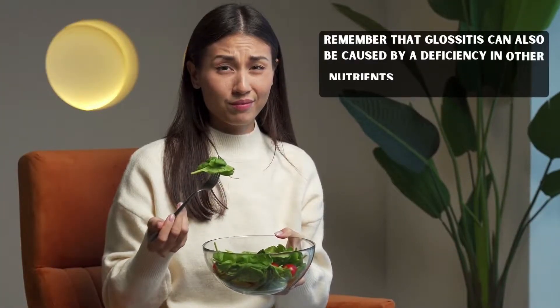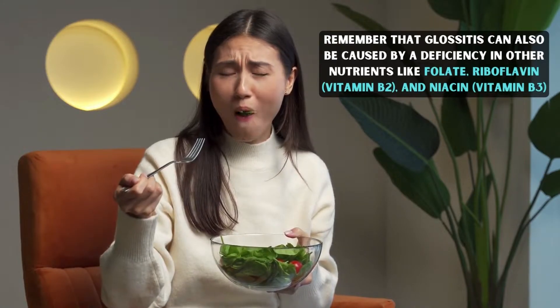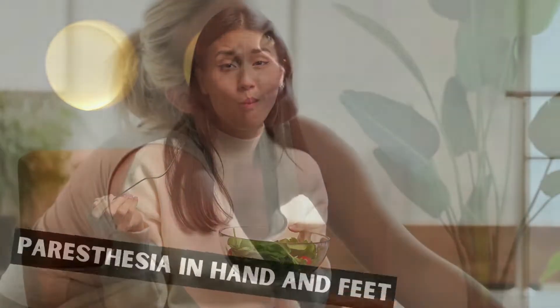Remember that glossitis can also be caused by a deficiency in other nutrients, like folate, riboflavin or vitamin B2, and niacin or vitamin B3.